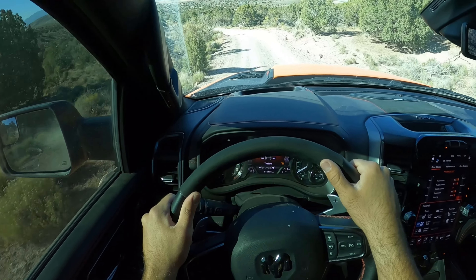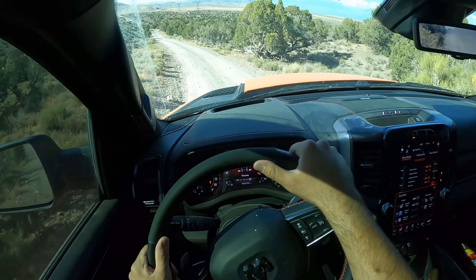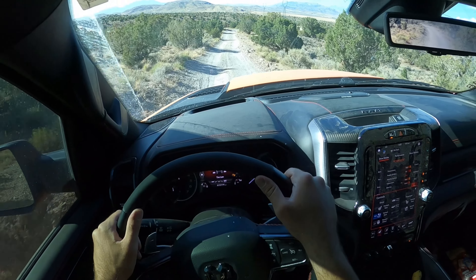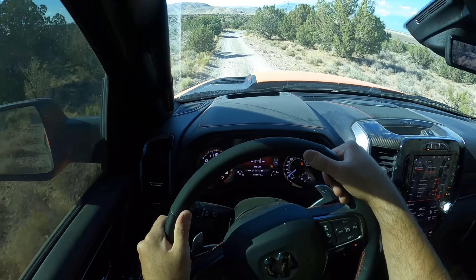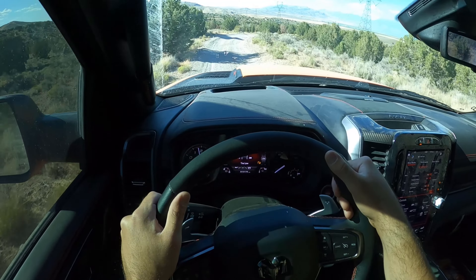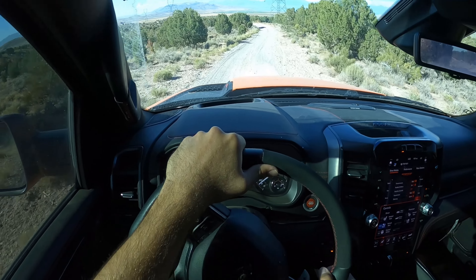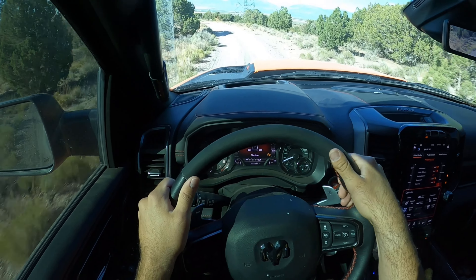I'd be curious to see if anyone's done a caliper conversion on a TRX, because these calipers are too big for 17-inch wheels. I know people have put 37s on the truck, but the problem is it wasn't engineered for them. The TRX has 13 inches of travel — put 37s on and you lose some, down to maybe 12 or 11 inches — and since it wasn't engineered for 37s, the tires crash into the wheel wells, which is just slowly going to break the truck over time.